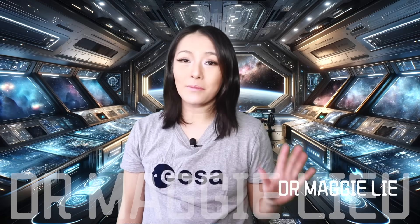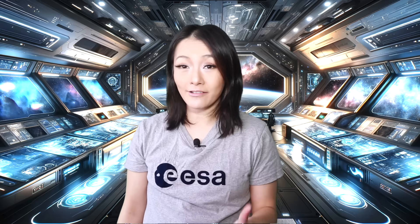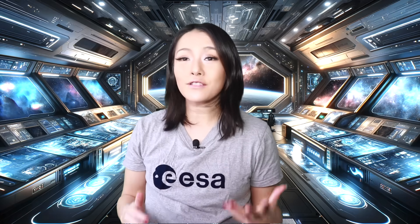Hey Space Cats, welcome back to my channel. I'm Dr. Maggie Liu and in this week's video we're diving into the Altieri lens and what it reveals about our universe.